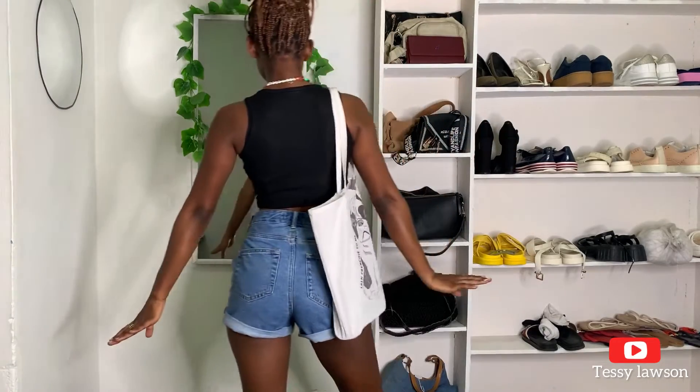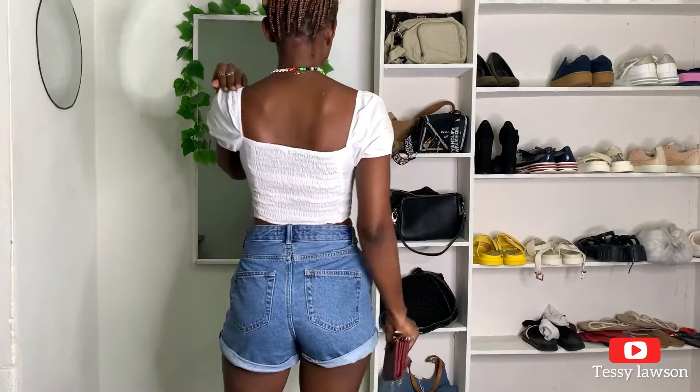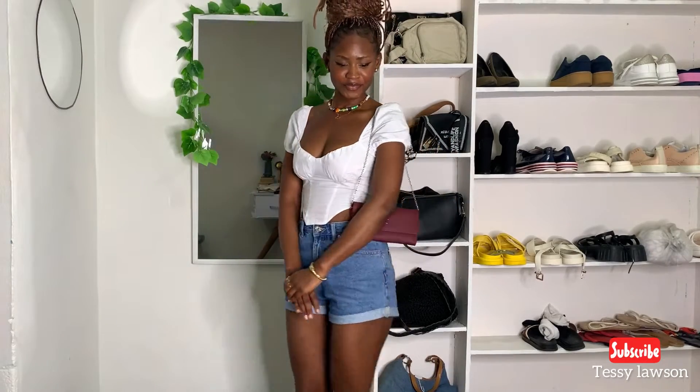Let me know in the comments which outfits you really like. For the second look, I paired my shorts with this top — I think this top is one of my favorites at the moment. I paired it with a pair of white heels and this purse. I think this is more classy and dressy, and I'm going to wear it on dates and with friends, like brunches and all that.